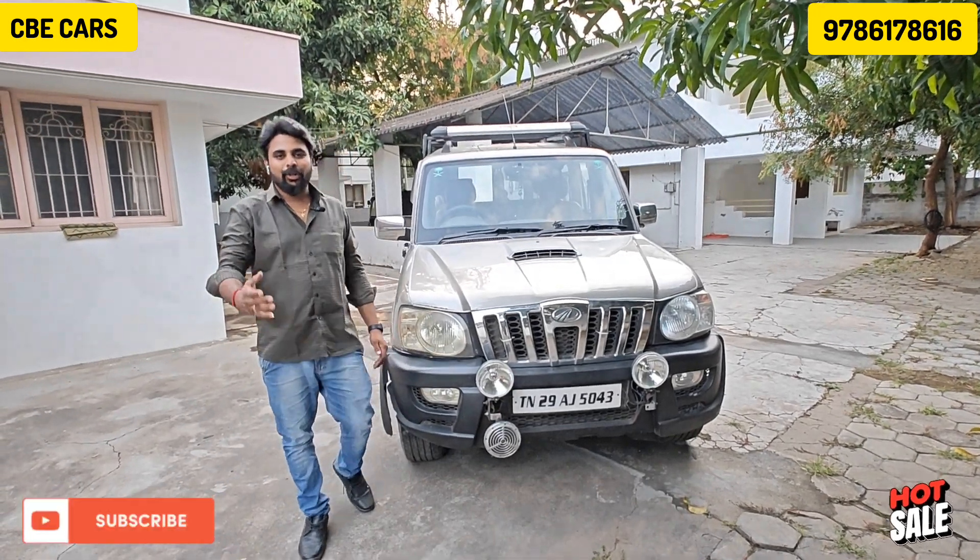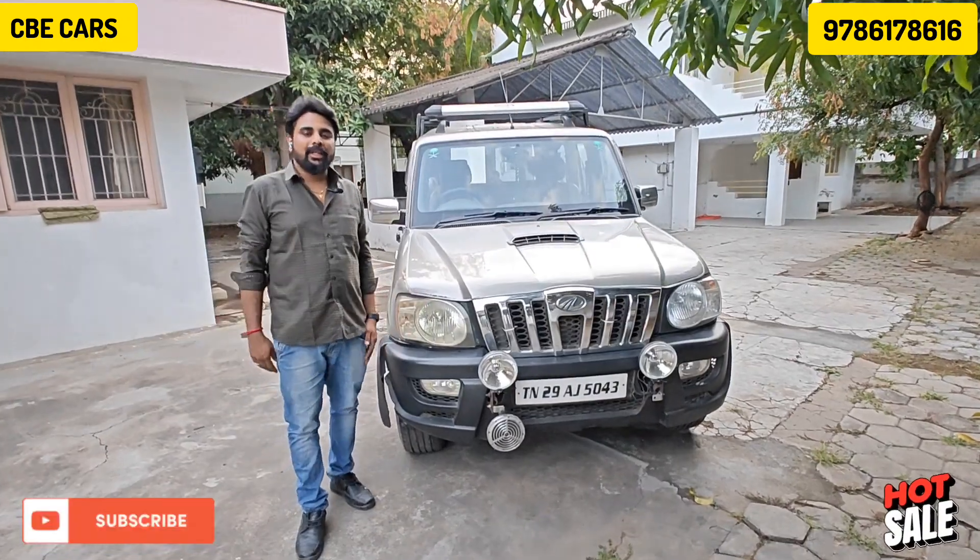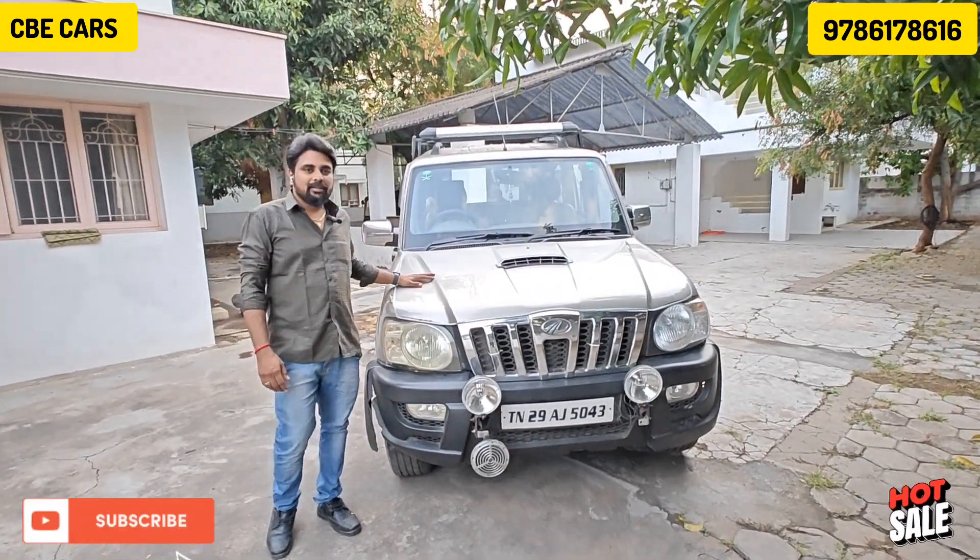Hello everyone, this is CVCast. I am DSK. Now we have a new sale of Mahindra's car.